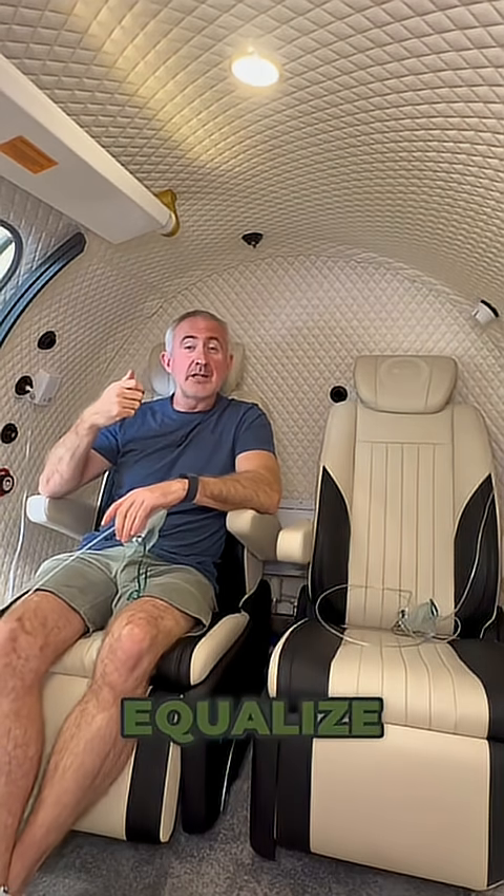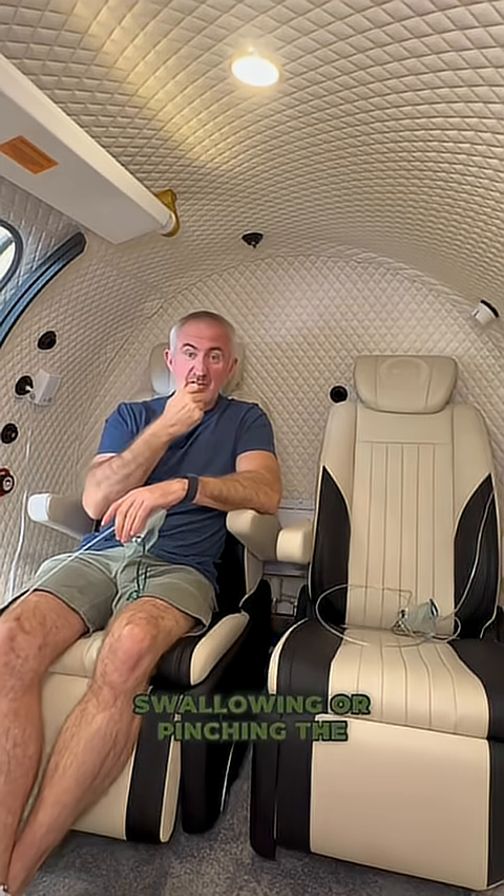During the pressurization and decompression stages you are going to find that your ears pop. So it's really important to equalize those ears, either by stretching the mouth, yawning, swallowing, or pinching the nose and blowing to unblock those ears.